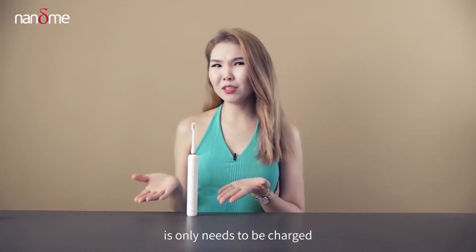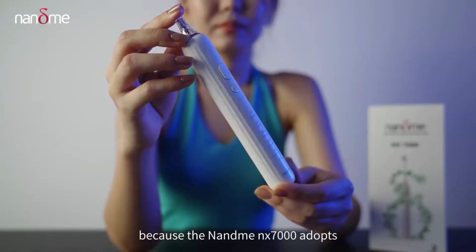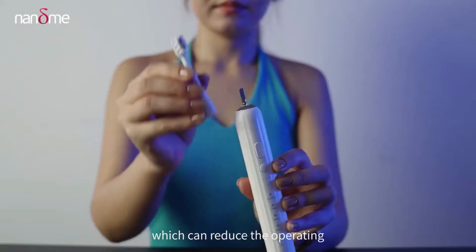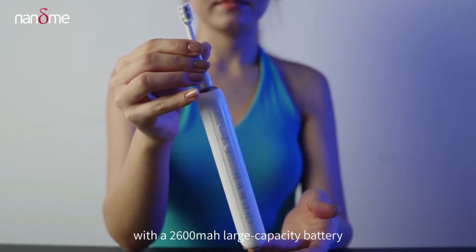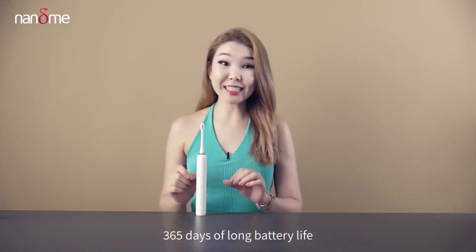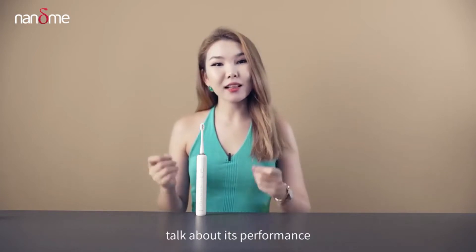How is it that it only needs to be charged once in a year? Because the Nami NX 7000 adopts the first patented central access sonic motor technology, which can reduce depriving current loss and is equipped with a 2600 mAh large capacity battery to easily achieve 365 days of long battery life. Now let's talk about its performance.